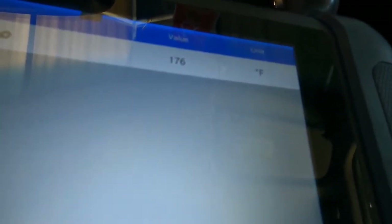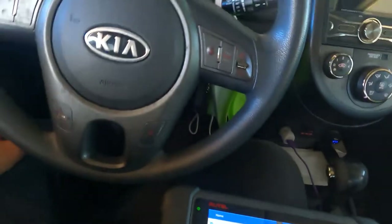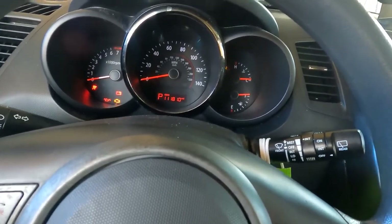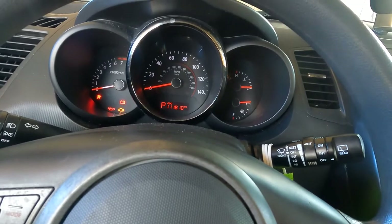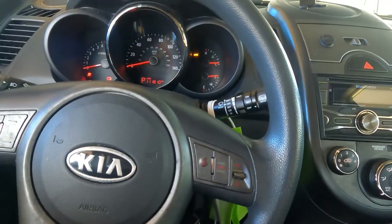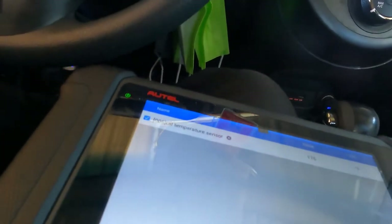So what we're going to do is replace this sensor — that's what this video is about. This is a 2010 Kia Soul with almost 112,000 miles on it. The sensor was a little bit of a challenge to come by, which I'll get into shortly. Let me set up my workstation and I'll be right back.